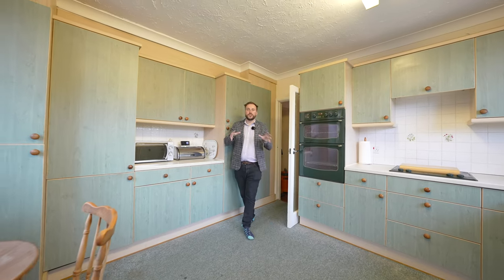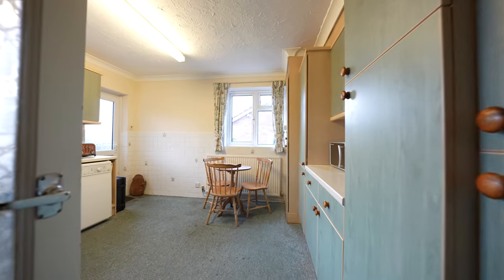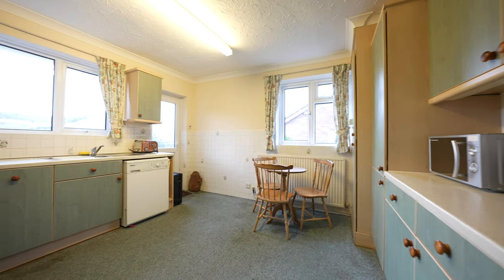You then have this kitchen breakfast room which affords enough room for a small table, with doors and windows looking out onto the gardens.